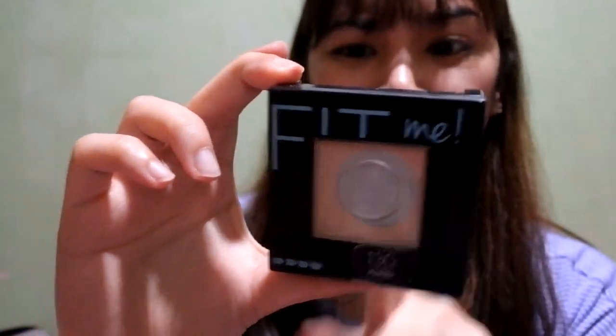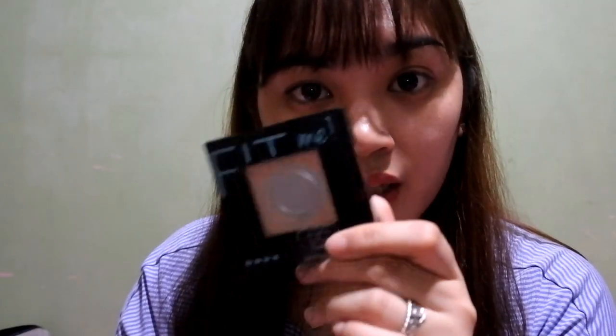For makeup, the first product is the Fit Me Matte Plus Poreless Pressed Powder. It's almost used up. I've actually stopped using it recently because I've been using the Pond's Milk Cream instead, so I don't powder as much anymore, but I do have other powders I'll show you later.